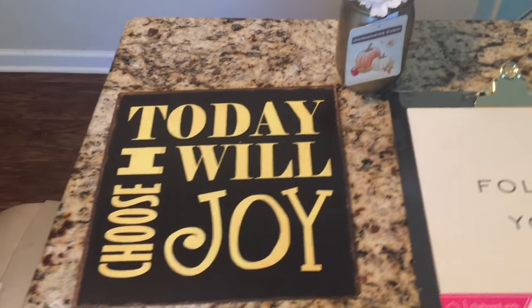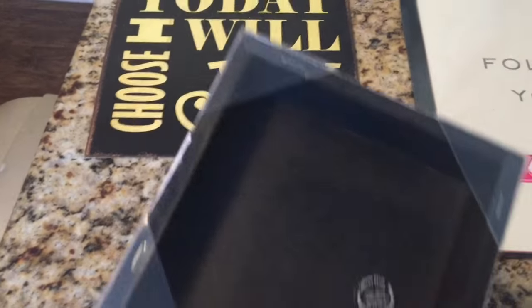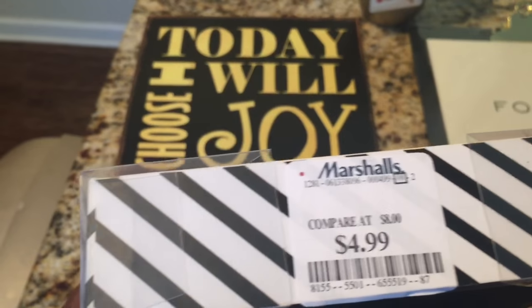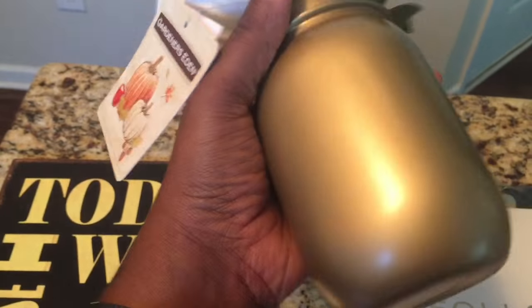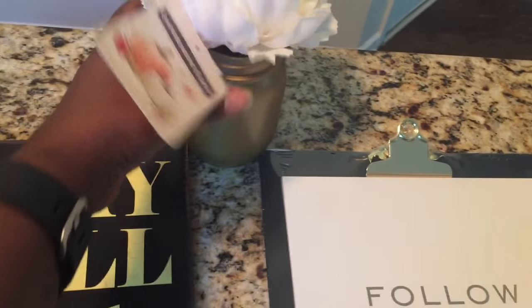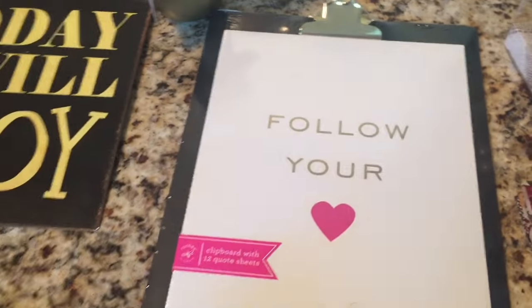I also got this one that says 'Dream Big,' and it came from Marshall's for $4.99. Then I got this to sit on my desk — it's a mason jar with a little floral arrangement. I love that it was gold, of course, because like I said that's pretty much the theme. This also came from Marshall's and it was $5.50.